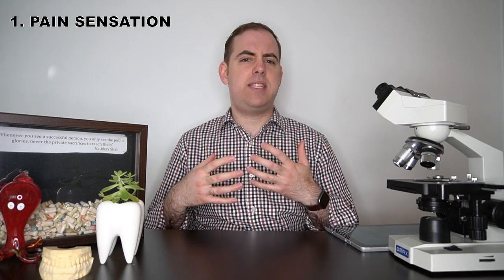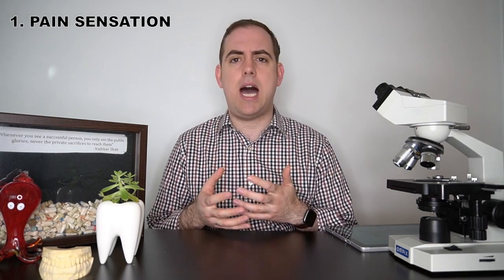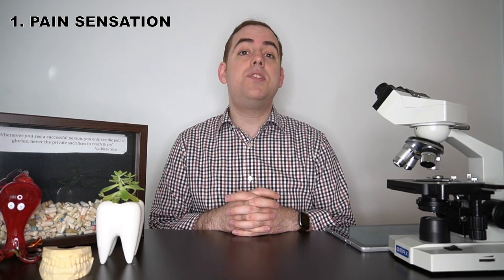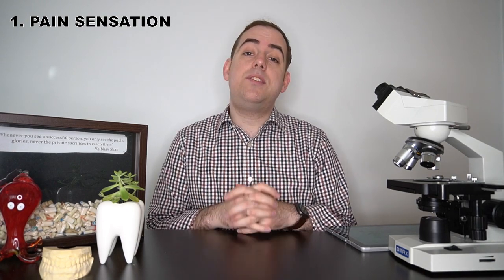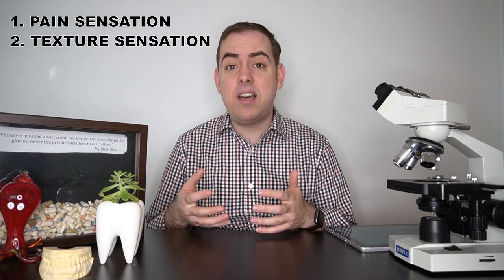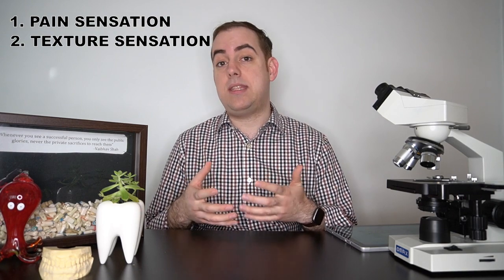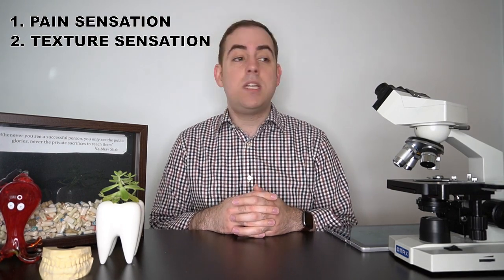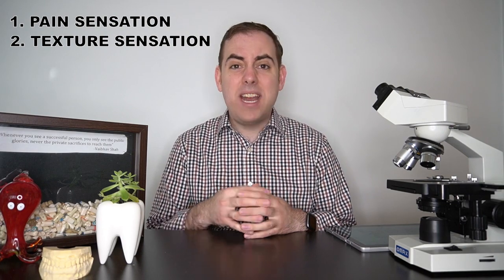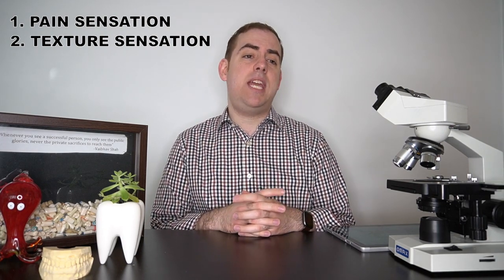Burning Mouth Syndrome has three major symptomatic findings. The first is change in pain sensation — many patients say that they feel like they burned their mouth or scalded it with hot tea or coffee. Some say it feels like it's constantly being stabbed with a pen. The next is change in textural sensation, most commonly patients saying they feel like their mouth is dry, like they're not producing enough saliva, even when exam shows salivary production is within normal limits. Other patients say they feel like they've got cotton or cat hair in their mouth.